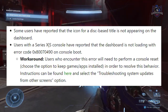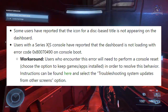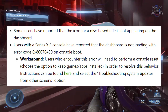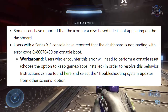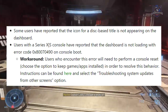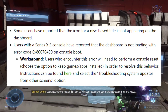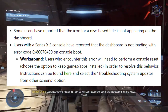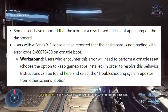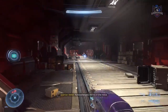On the home screen, some users have reported that the icon for a disk-based title is not appearing on the dashboard. Users with a Series console should check games and apps installed in order to resolve that behavior. And last of all, titles in 'My Games and Apps' collection may incorrectly appear with a trial tag.